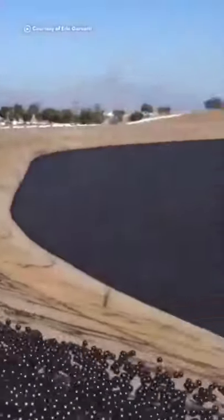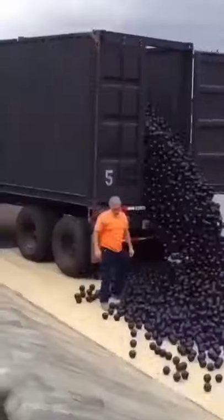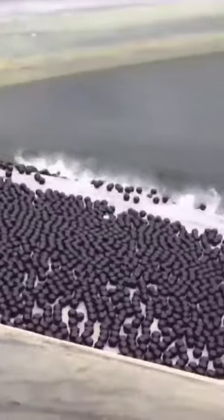96 million shade balls were dumped into a Los Angeles reservoir. They're a carbon black color, which is the only dye that can safely touch drinking water, and it completely blocks out the sun.